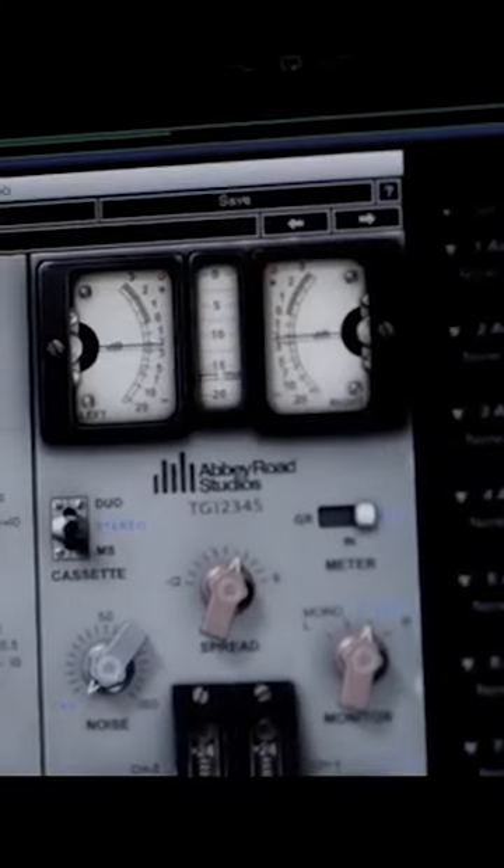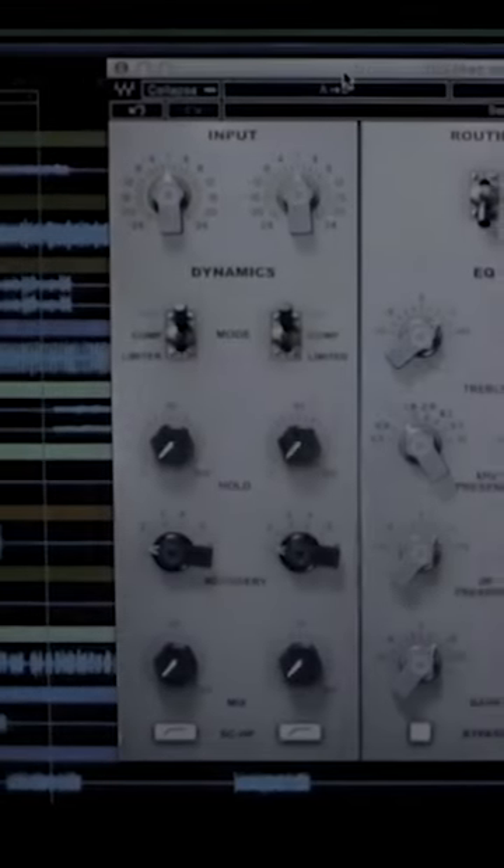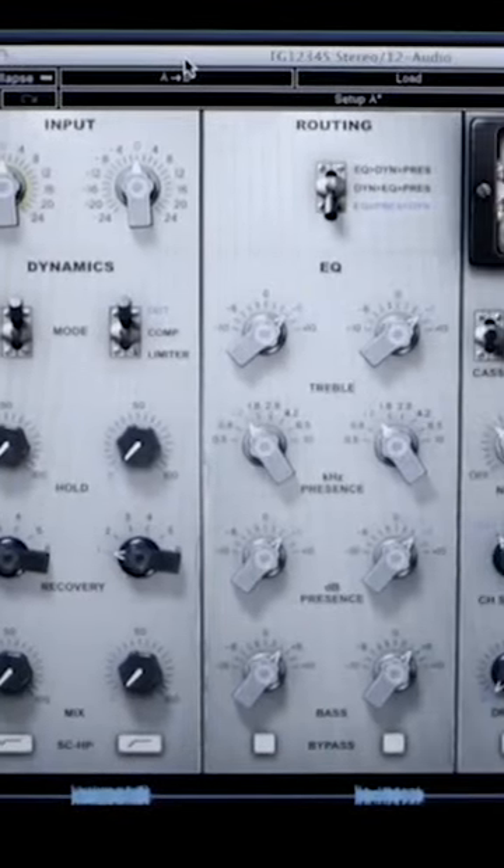In 2014, Waves Audio and Abbey Road Studios created the EMI-TG-12345 channel strip plugin. Thanks to meticulous component modelling, it captures every celebrated feature of the original console.